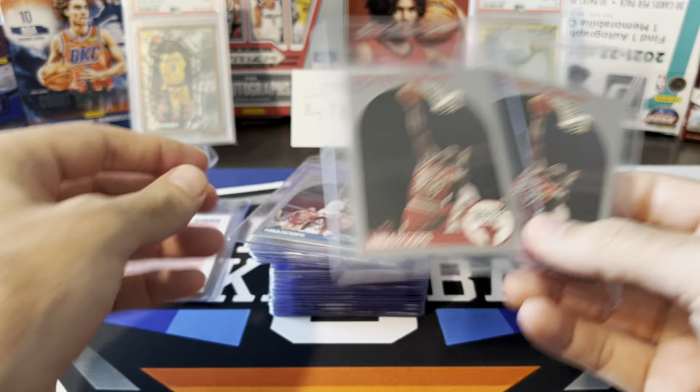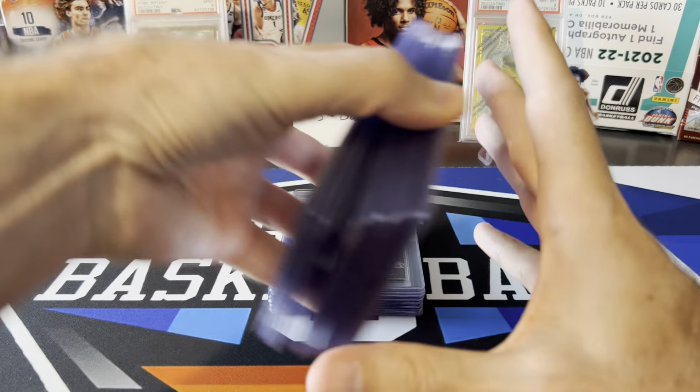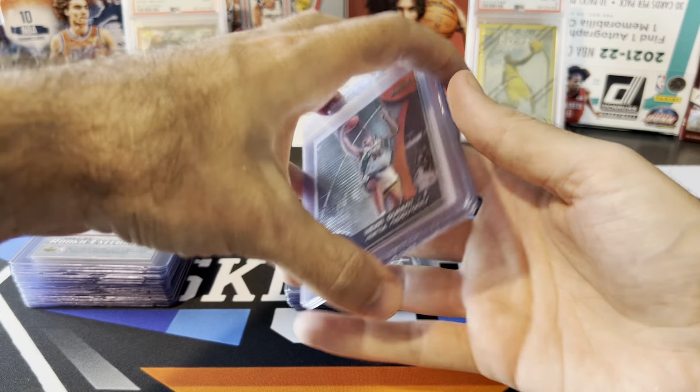We've got some LeBron rookies. I'm not going to spend a lot of time on these — none of them are going to get tens. They all have minor issues: centering, some corners, edges — nothing egregious that would cause sixes or sevens. I'd say probably all five should get either an eight or a nine. One thing I forgot to mention — the declared value for this $18 grading tier is only $199. If these were really good copies, I'd pay more for a higher tier. But none of these will gem, and even at an eight, if I ever wanted to move them in the future it'll be much easier to sell a graded card than a raw one with questions about every little issue.